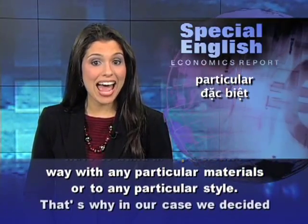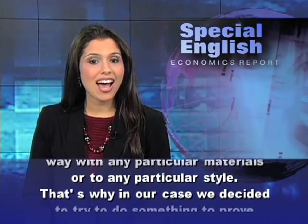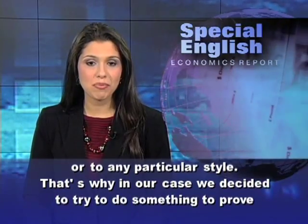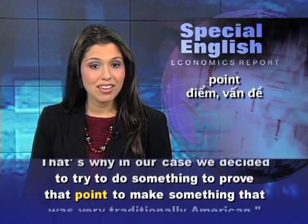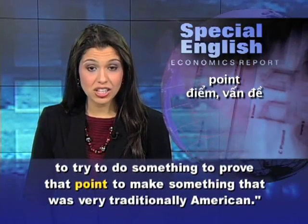That's why, in our case, we decided to try to do something to prove that point, to make something that was very traditionally American.